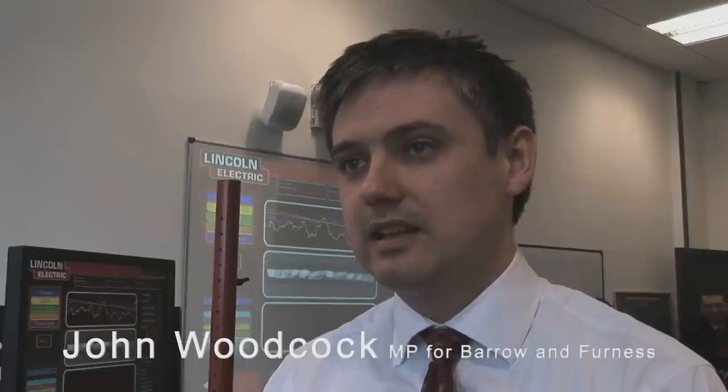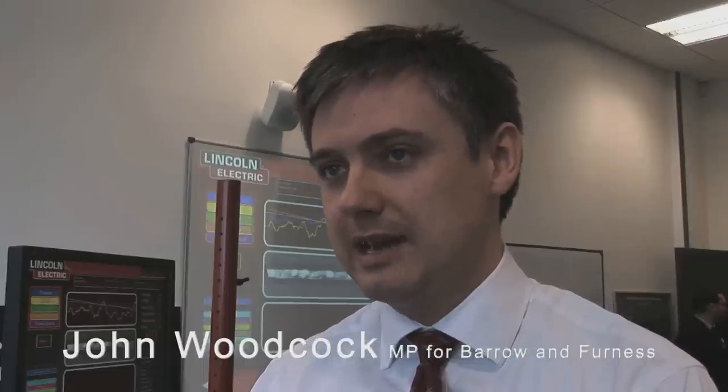This showcases the incredible talent that we've got here in Bowerman Furnace and across the country. Before the challenge, they were taking me into a room saying you need to concentrate on the angle, your speed, your different angle to the metal. The enthusiasm, skill, and talent they've got really shines through. And the fact that they are investing in the very latest state-of-the-art technology will give these youngsters a real springboard to success.